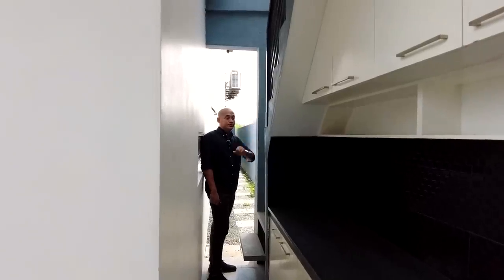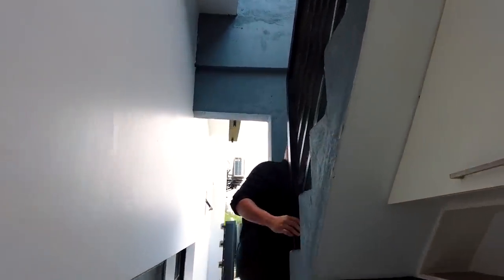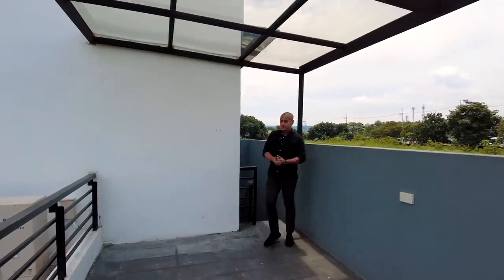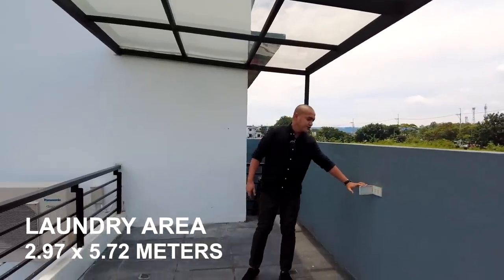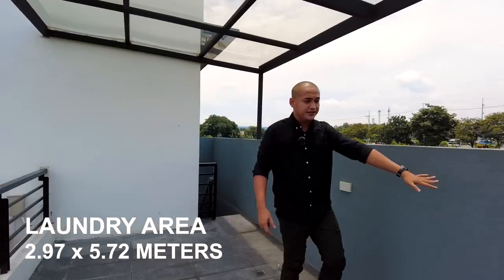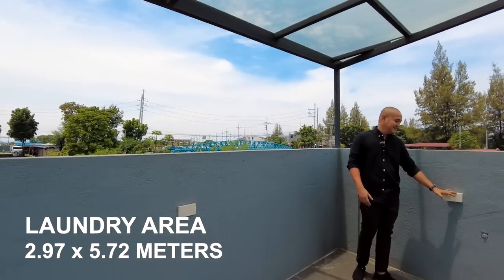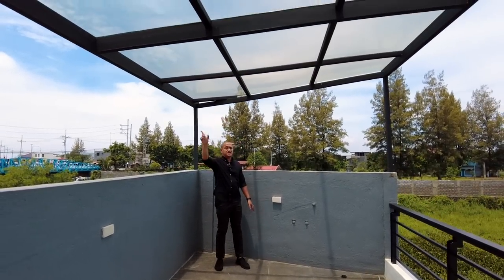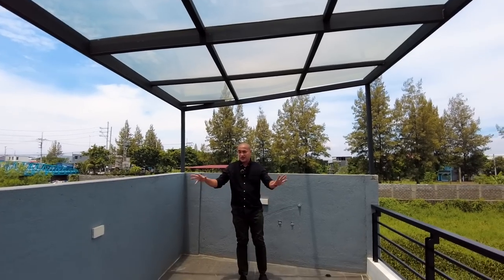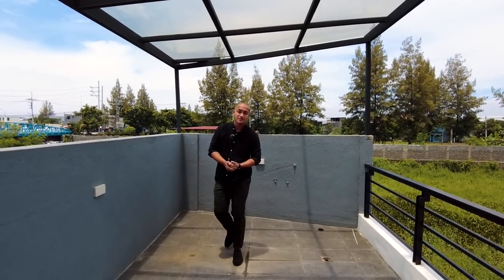In this area is your laundry. Here we are at your laundry area — we have a sink and a provision for your washing machine and dryer, as well as your water pump. This area is covered by tempered glass and metal frame. The airflow in this area is great, so your clothes dry quickly, and at the same time you have privacy.